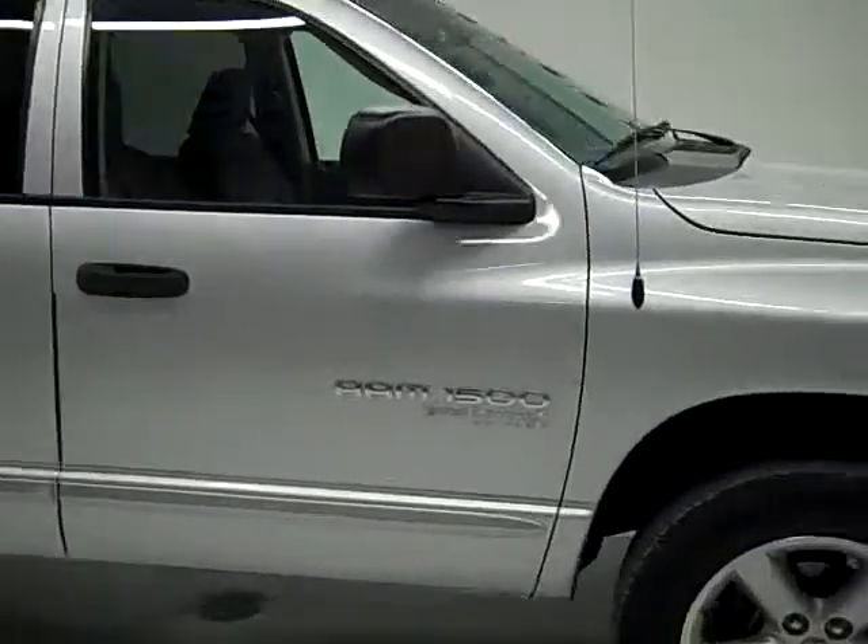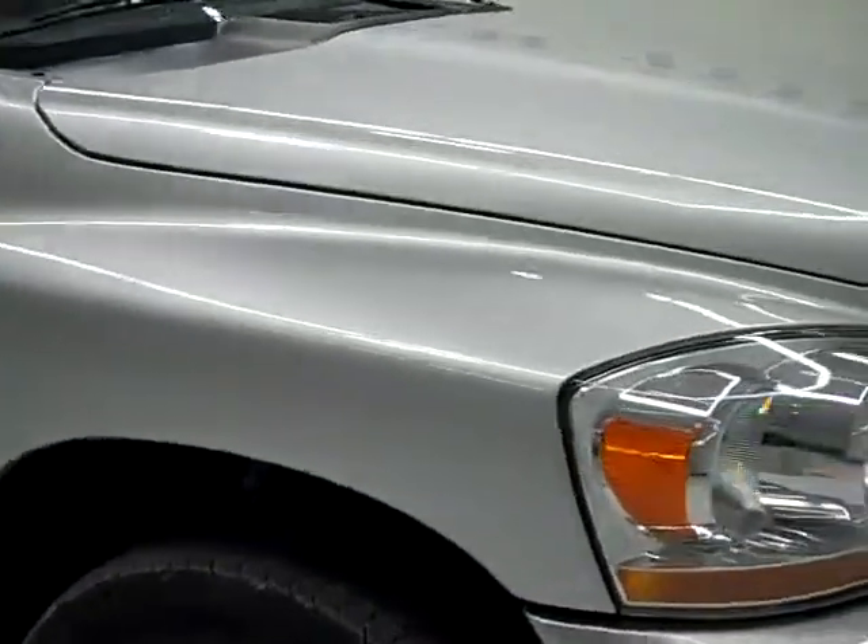This is stock number 19787, a 2006 Dodge Ram 1500 quad cab short box. This truck has a 4.7 liter V8 engine in it.